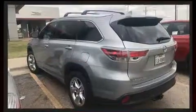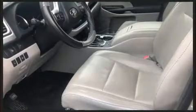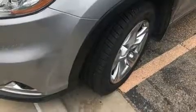An automatic dimming rearview mirror, a blind spot monitoring system, a power rear cargo door, and seat memory features such as automatic climate control and leather upholstery prove that economical transportation does not need to be sparsely equipped.